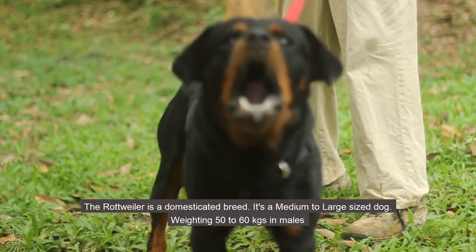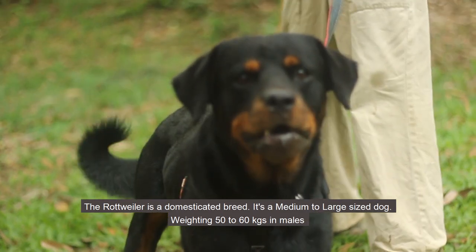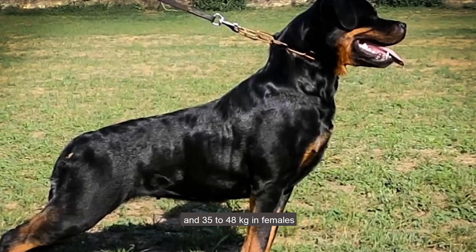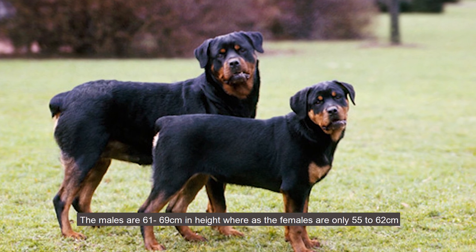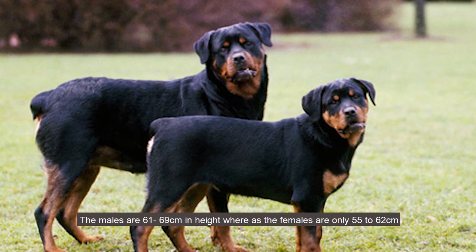The Rottweiler is a domesticated breed. It is a medium to large sized dog weighing 50 to 60 kilograms in males and 35 to 48 kilograms in females. The size of the male is much bigger than the female. The males are 61 to 69 centimeters in height whereas the females are only 55 to 62 centimeters.